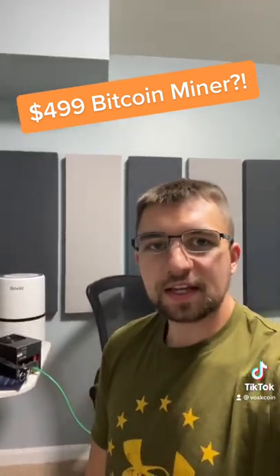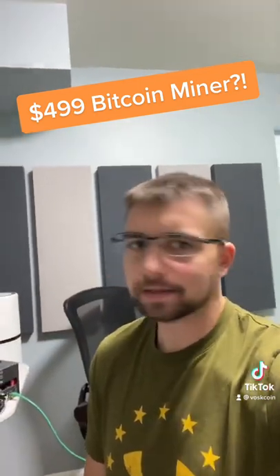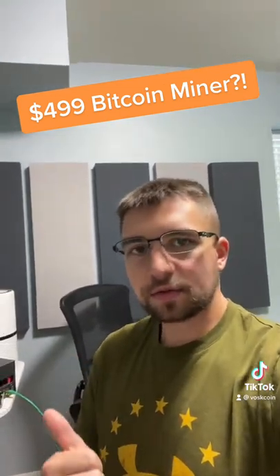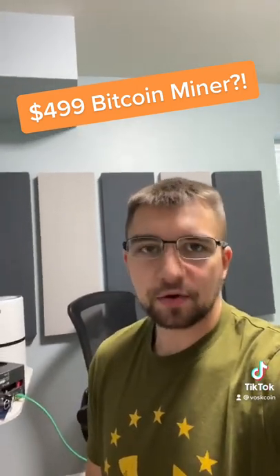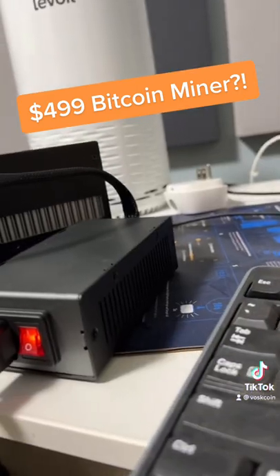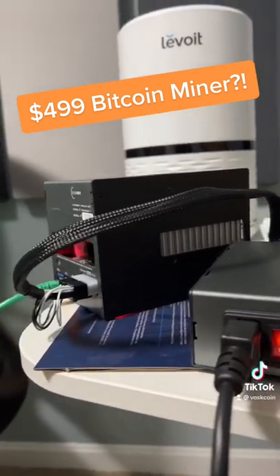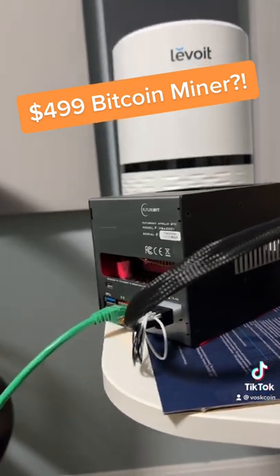Not only does this thing mine Bitcoin and earn a passive income 24/7 — yeah, that gets me a little hyped — but it also runs a full node. So it decentralizes and basically powers up the Bitcoin network. And here's the craziest part of all: it's really easy to use. It has a GUI, which means you click buttons and set it up.